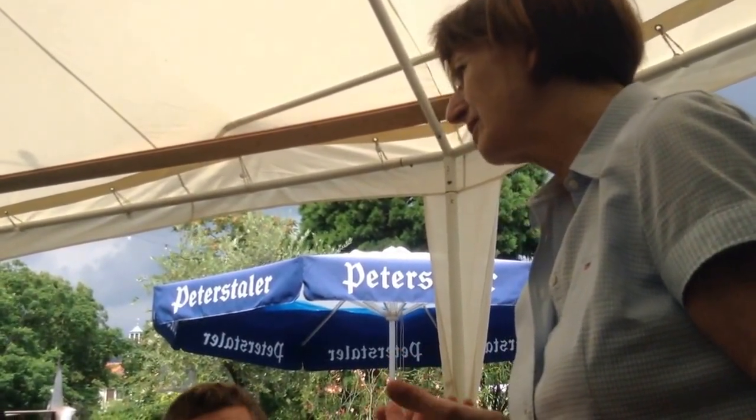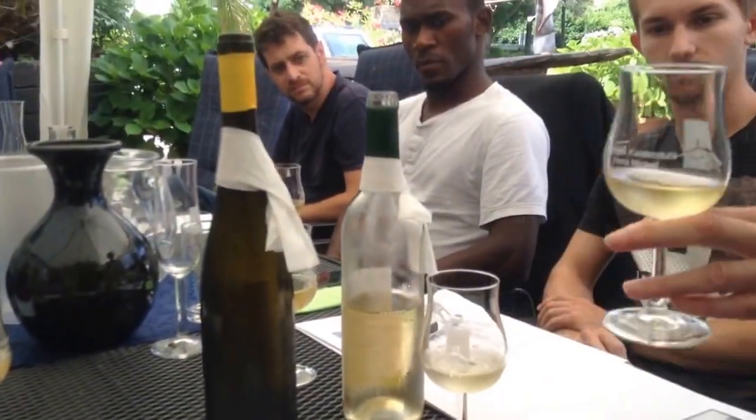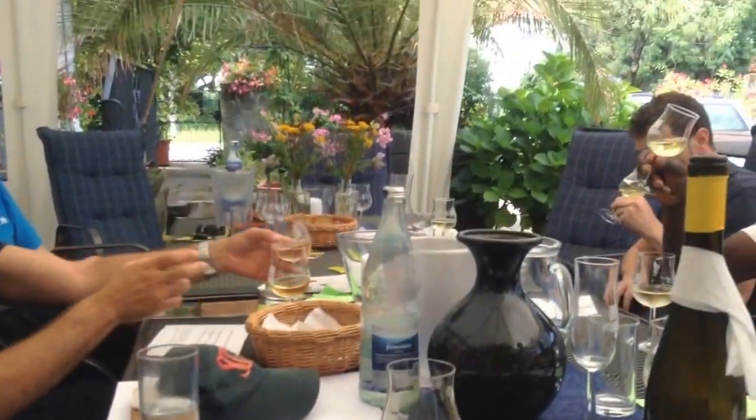The most taste we have here is the Riesling. When we taste the wine, we taste the glass on the left — that's the Riesling. We taste it first for the color. We look at the color of the wine.